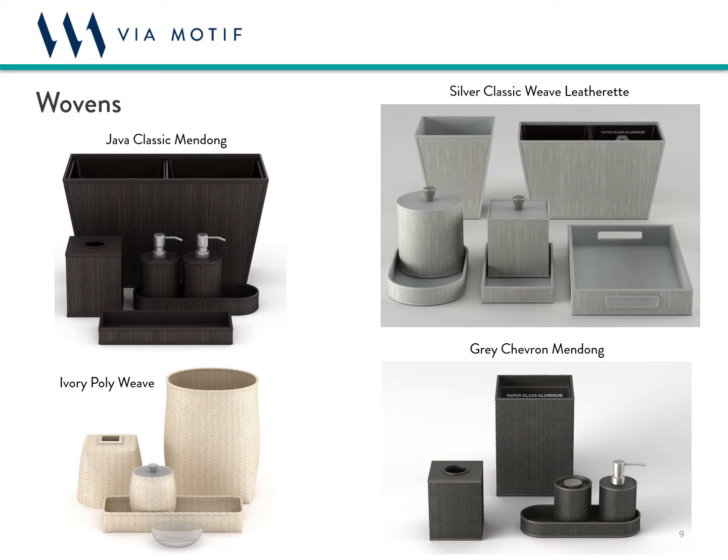Wovens comprise the first category of finish. We work with leaves and grasses indigenous to Indonesia, as well as other materials like recycled polypropylene straps and high-density foam to create beautiful hand-woven pieces. Our wovens are available in a variety of colors and patterns, with enhancements that include metallic or colored filaments to add additional interest. They come in both traditional forms and more organic shapes that have a softer, less structured appeal. Some of our materials offer water-resistant properties and are well-suited to humid, moist environments.